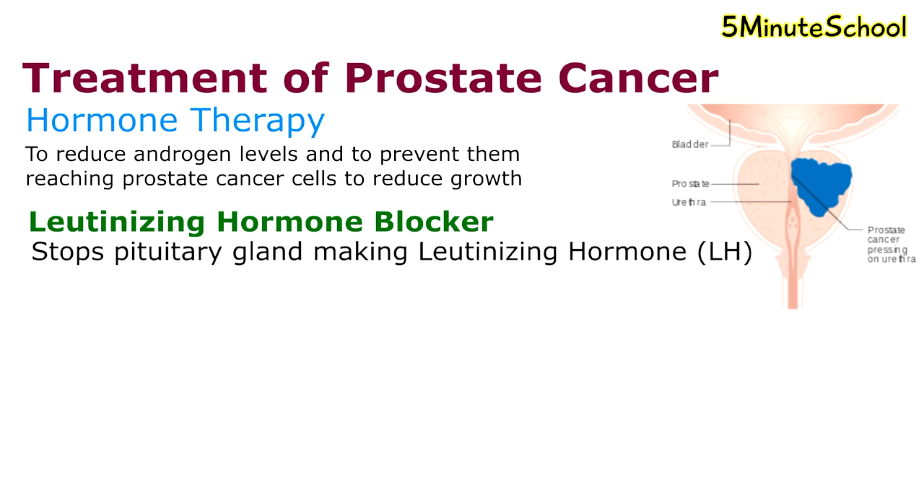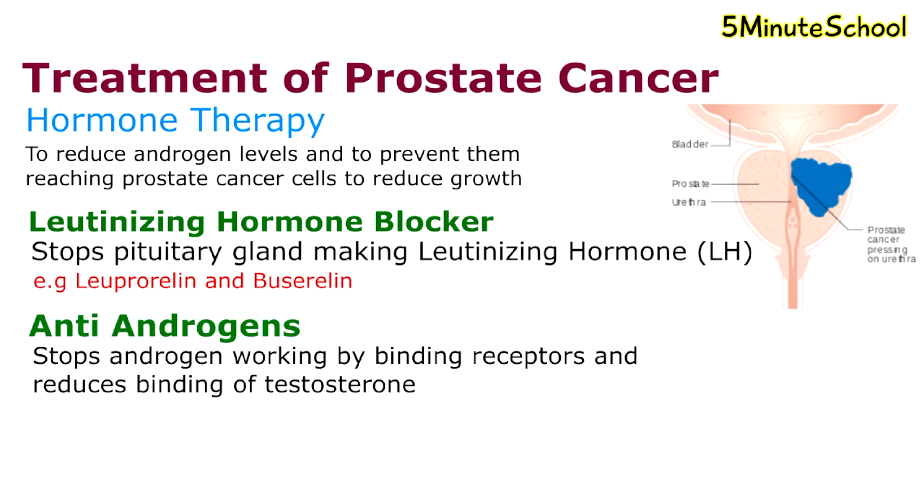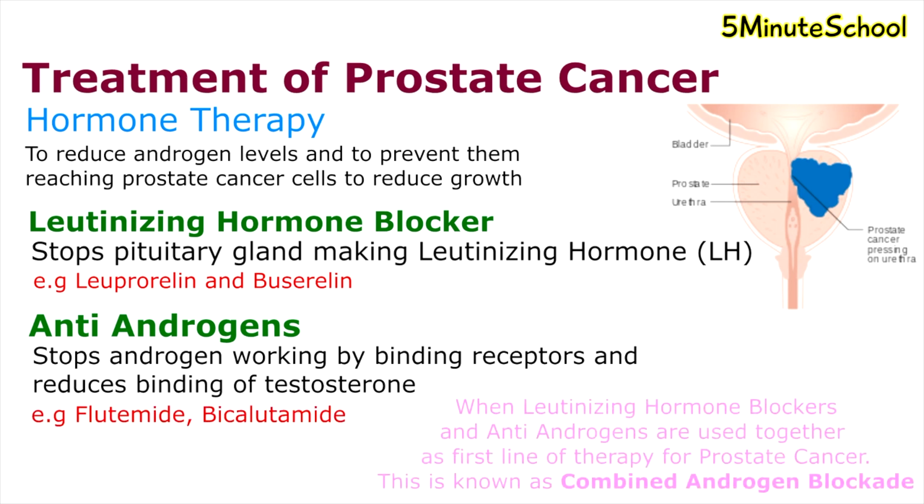Elevated androgen levels promote prostate cancer cell growth. Examples of luteinizing hormone blockers are leuprorelin and buserelin. Antiandrogens are a type of medication that stops androgens from working by binding onto the receptors and preventing the binding of testosterone, with the aim to reduce prostate cancer cell growth. Examples of antiandrogens include flutamide and bicalutamide.